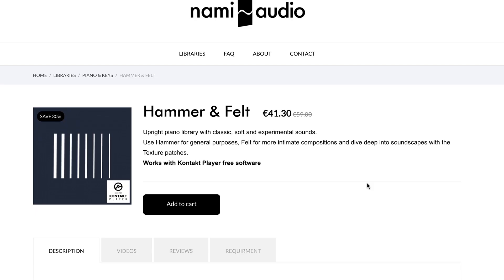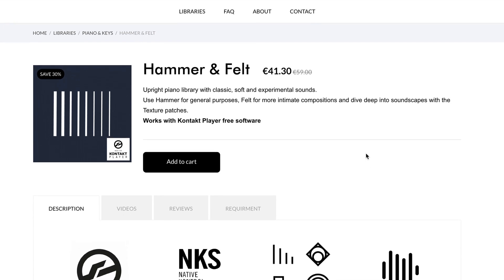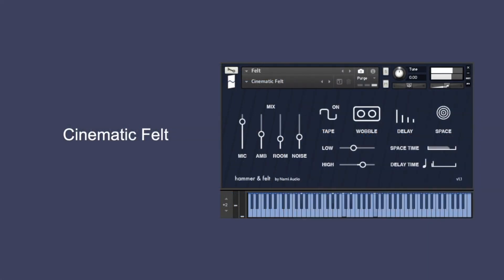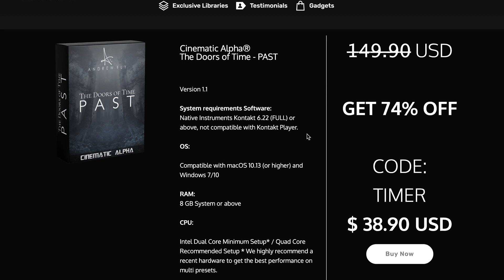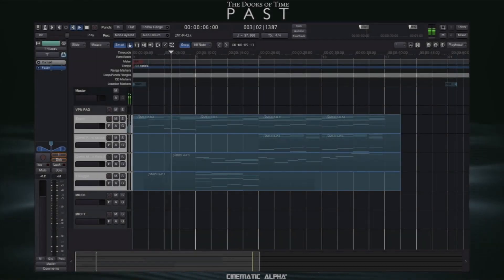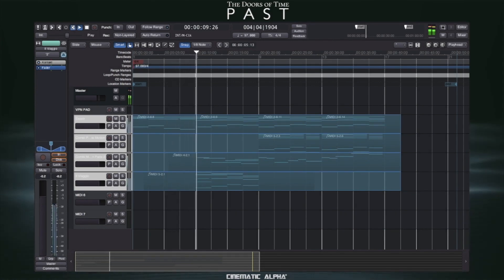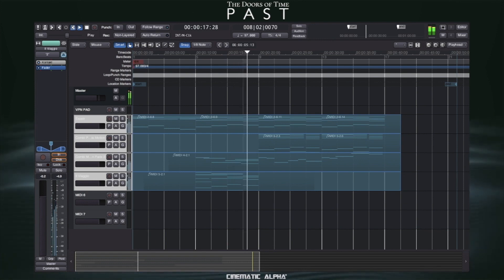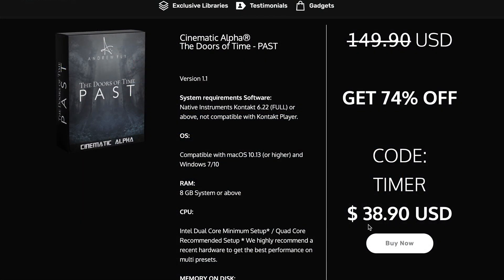The latest deals announced this week include NAMI Audio. I mentioned them with the upright piano — they've also got a Hammer and Felt Contact player instrument on a special price right now: €41, normally €59. And Cinematic Alpha Doors of Time — I think it's the last week to take advantage of the sale: 74% off, normally €149, grab it for €38.90.